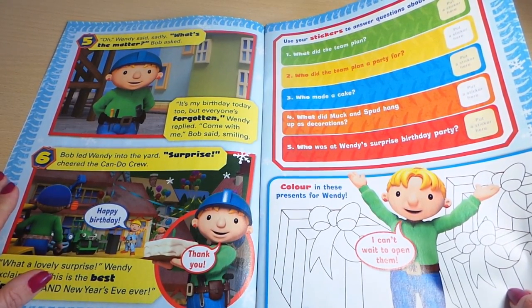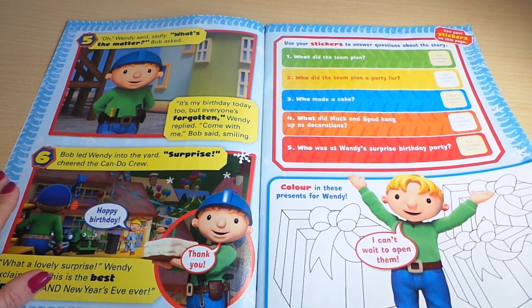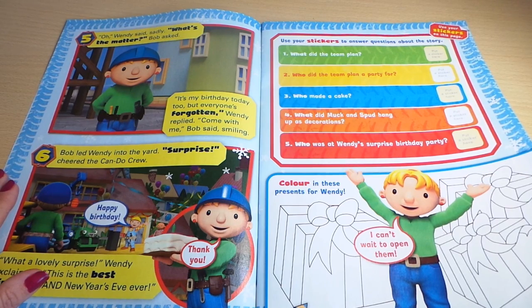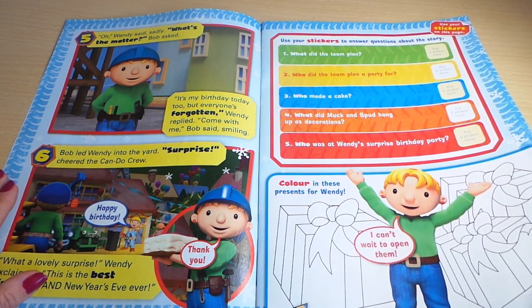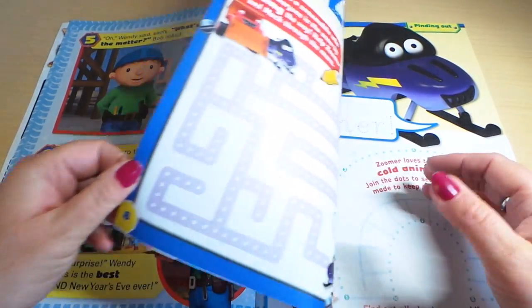It says use your stickers to answer questions about the story, so there are five questions you need to answer. And colour in these presents for Wendy — there are three presents there for Wendy. She says she can't wait to open them, so I guess as we go further into the magazine we'll find the stickers.